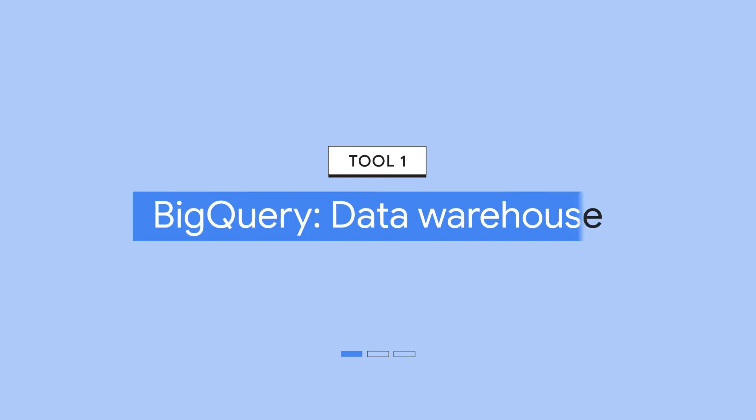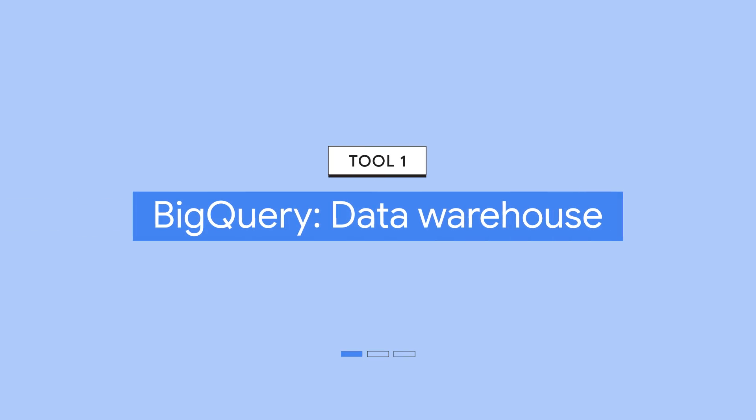So, how exactly do you accomplish what Royal Caribbean did? There are three tools that I'll share with you today that can help get your data organized and ready to propel your business towards success. First, let's talk BigQuery.